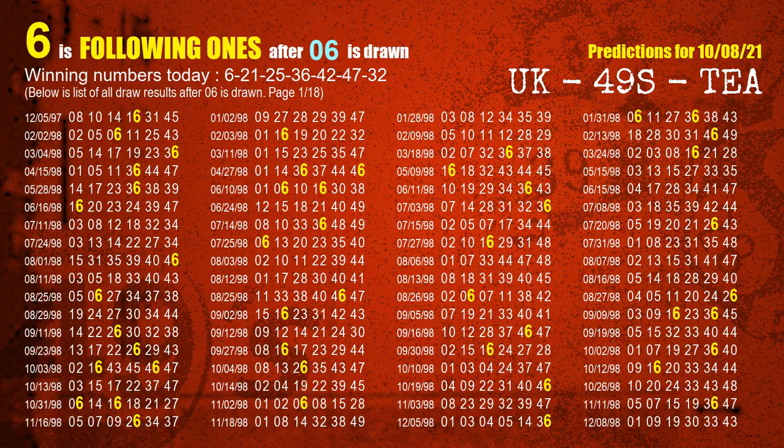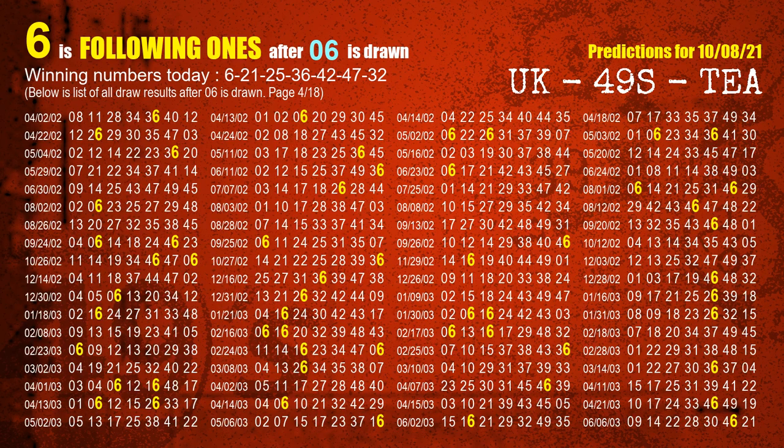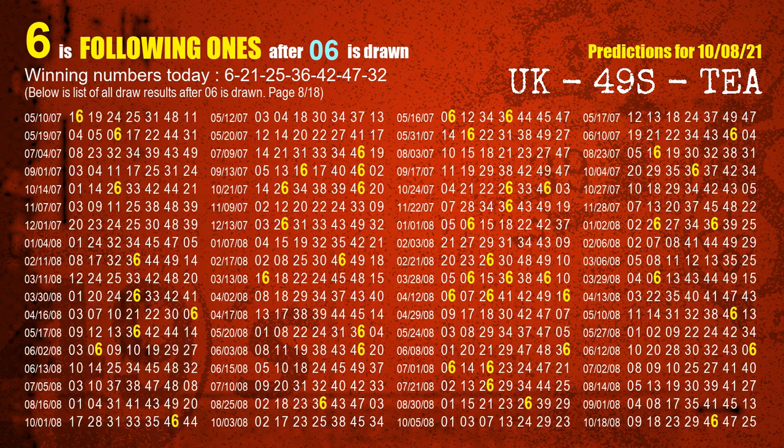First, we'll find out the following ones through today's result. Following numbers refer to those numbers being picked on the next draw after this one, and following ones are the units digits of those following numbers. The first winning number is 06. We list all draw results which are after a draw with 06 as a winning number. The most frequently following units digit is 6 when 06 is the winning number in the last draw — we already highlight the units digit 6 in yellow for you.